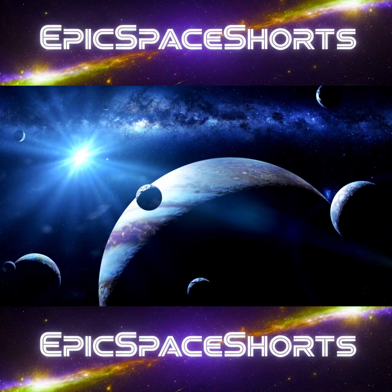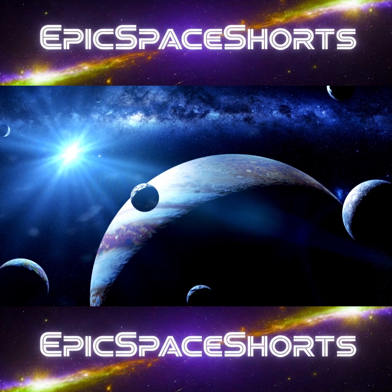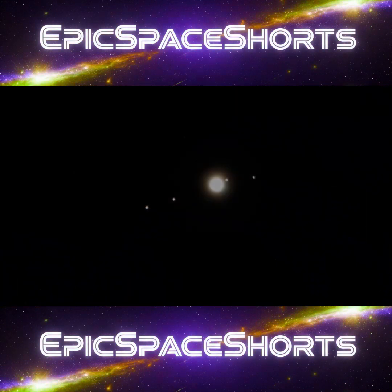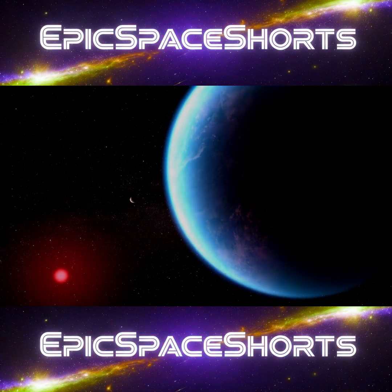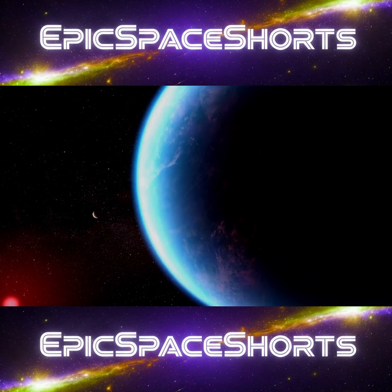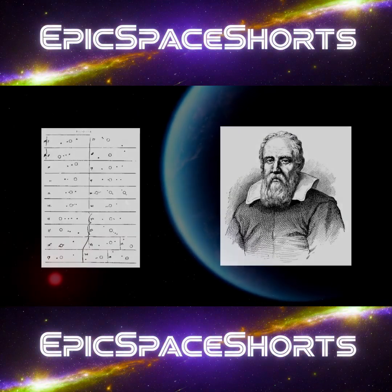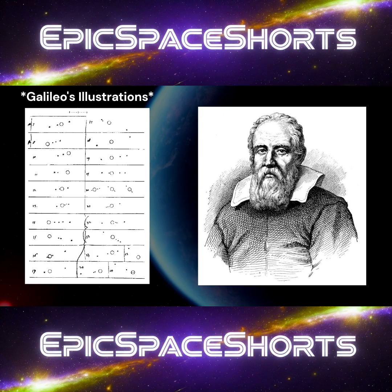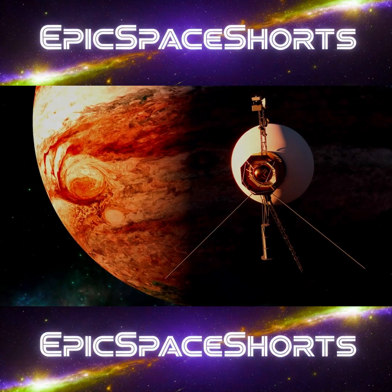For centuries after their discovery in 1610, Jupiter's four largest moons were just curiosities — celestial clockwork in a frozen, desolate part of our solar system. The search for life was a search for worlds like our own, warmed by a sun. Jupiter's moons Io, Europa, Ganymede, and Callisto were believed to be cold, dead, and irrelevant. That all changed in 1979.